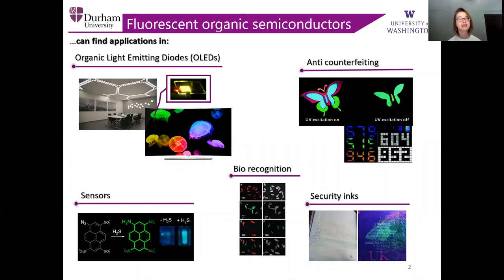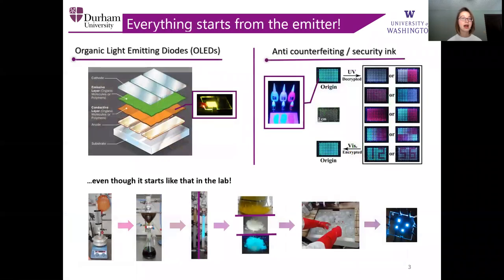Fluorescent organic semiconductors can find their applications in organic light-emitting diodes, or OLEDs in short, which moved rapidly from the lab benches to industry. Also in sensors, biorecognition, and as we all are concerned about privacy, security inks and anti-counterfeiting. For example, organic light-emitting diodes are multi-layered devices consisting of two substrates, two electrodes, hole and electron injecting and blocking layers, and the emissive layer on the development of which my work is focused. The materials for anti-counterfeiting and security inks tend to utilize more complicated properties such as afterglow and stimuli response.